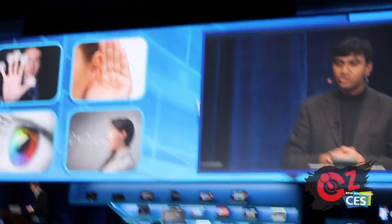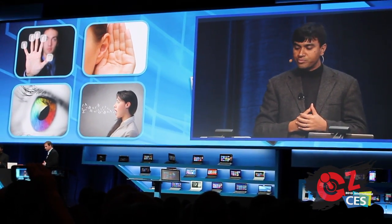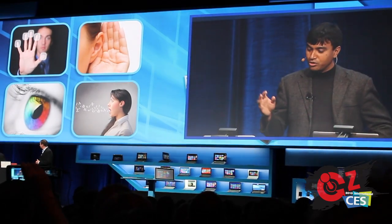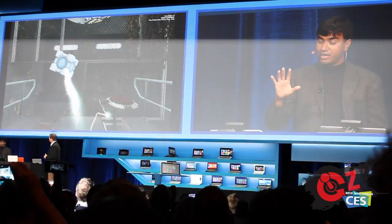I'd like to show Portal 2. Our partners at Sixth Sense have enabled Portal 2 to be played with hand gestures. For those of you who play Portal 2, it's a very popular game, and you need to go in with a portal gun to manipulate your cube.